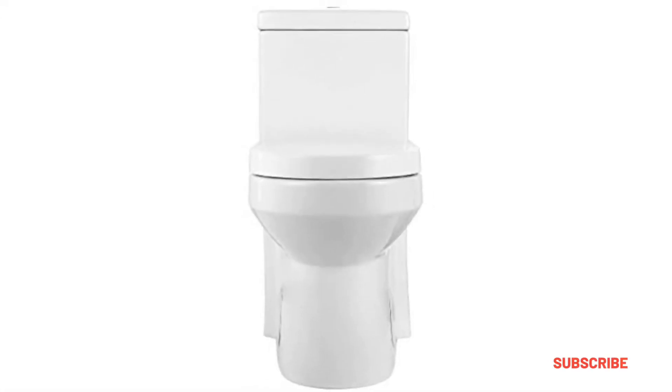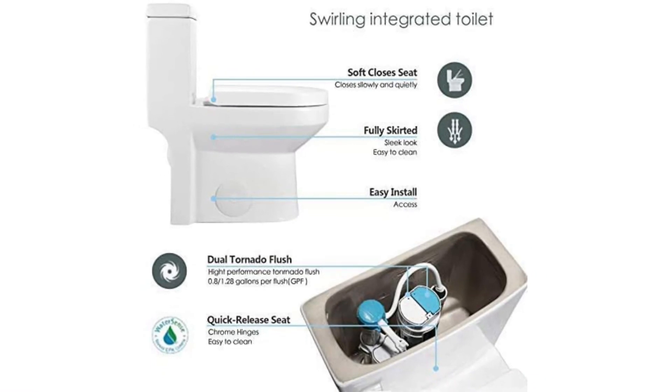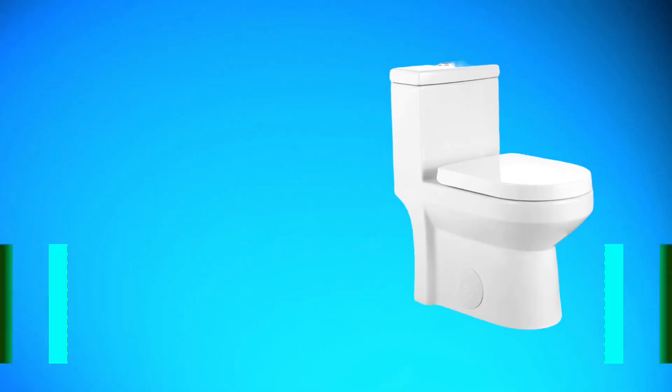Another feature users loved is the soft-closing lid, which eliminates the noise of the seat banging down and improves the durability of the toilet in the long run. Users were also extremely happy with the compact size of this toilet, which retained its comfort thanks to the elongated seat and a very user-friendly seat height.